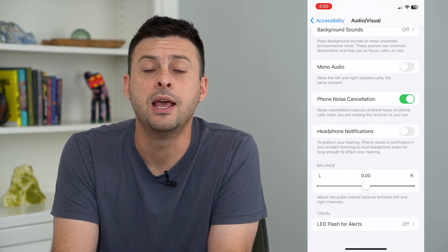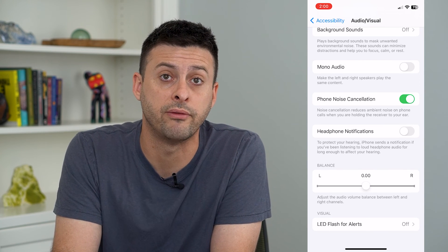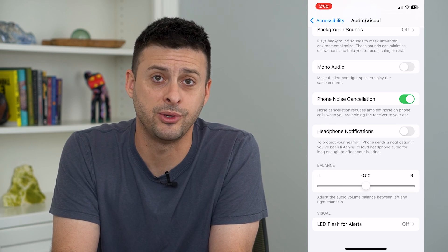Do keep in mind that it is there to help protect your hearing in the long term so that you don't have any hearing loss. Hope this helps — thanks for your time today and I'll see you on the next one.